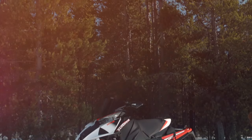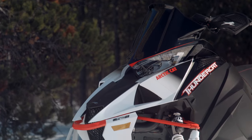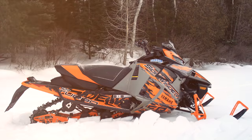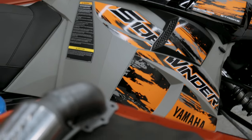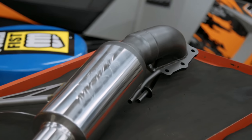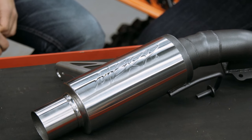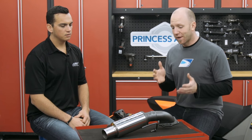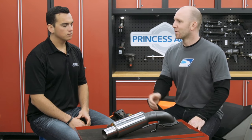Four-stroke turbo sleds and exhaust modifications are like performance cars and exhaust upgrades — they work, and in some cases exceptionally well, especially with this all-new MBRP Arctic Cat and Yamaha turbo exhaust setup. Joining us for the install today is Jared Heschke, Powersports Brand Manager for MBRP. This is the MBRP race exhaust system for the Sidewinder as well as the Thundercats. It features a 304 stainless body, laser-cut brackets for guaranteed fitment, and MBRP embossing.